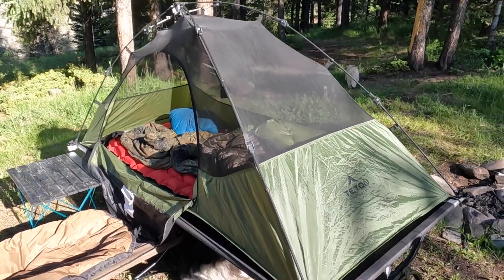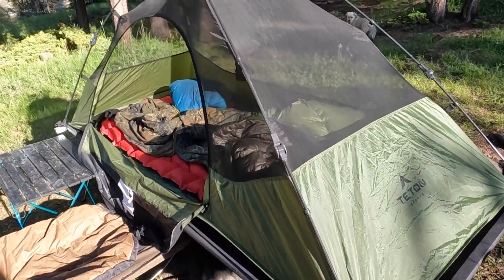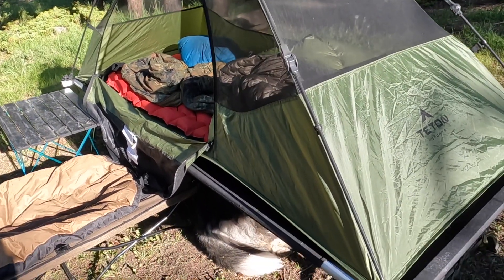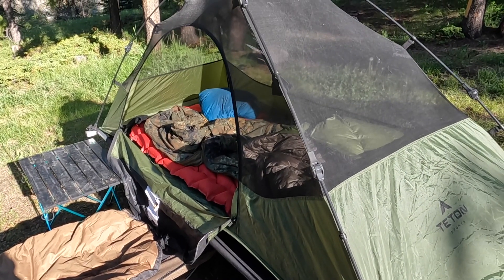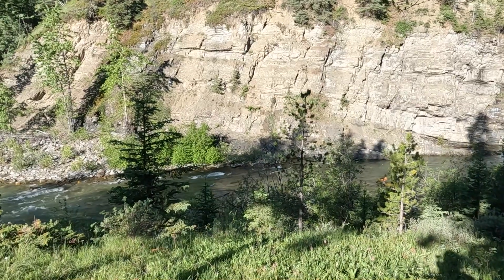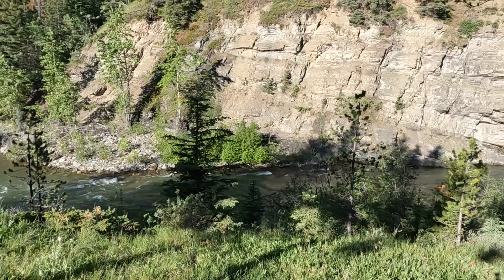This is what Michael slept in last night — he's got his Teton Sports tent cot. It's another alternative way of camping, a little bit off the ground. This would definitely help; the only issue I have with my burrito setup is that you're right on the ground level getting in and out. Nothing like having some morning coffee listening to the water.